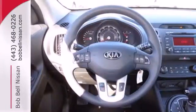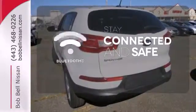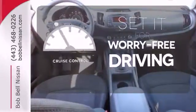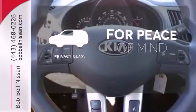Features include Bluetooth Wireless, power windows, locks and mirrors, and a multifunction steering wheel. Bluetooth wireless technology keeps you in command and in touch. Cruise control sets the standard for worry-free driving. The privacy glass helps keep you comfortable and your belongings out of sight.